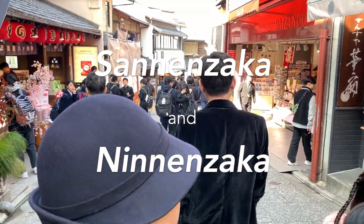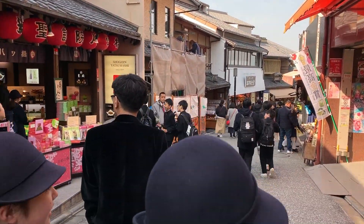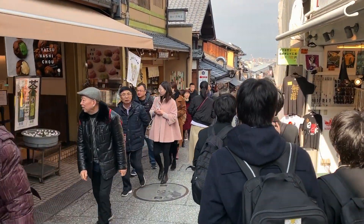Sannenzaka and Ninenzaka. On your way down from Kiyomizu Temple is the Sannenzaka and Ninenzaka area. This area, composed of two streets, is filled with old wooden buildings, shopping, and amazing restaurants — make sure to stroll down and see what you can find. I'm currently on Sannenzaka, a set of steps, and apparently if you trip while walking down or up you'll die in three years. I'm about halfway down and really hoping I don't trip. Made it — no dying this time!